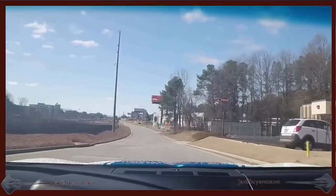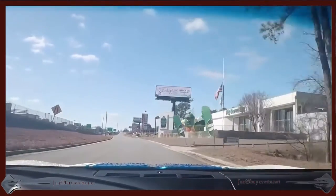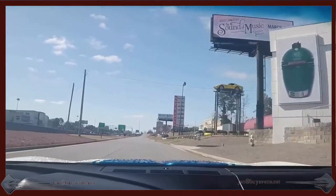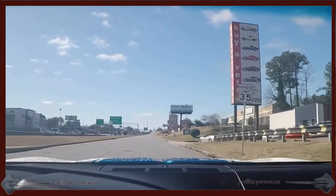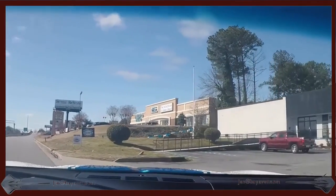Solid car. Great deal. I really like driving it. I have a '92 myself, and the suspension on this one is much nicer than the standard C4 suspension.